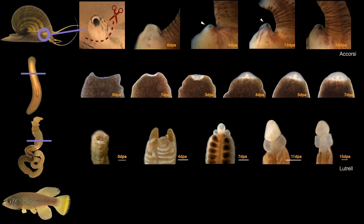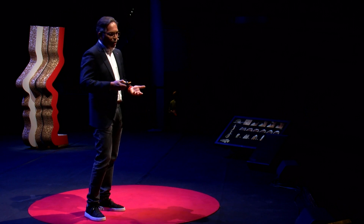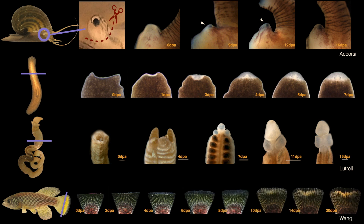Looking at a closer organism: this is a fish that comes from the savannahs of Mozambique in Africa. These animals are vertebrates, just like you and me. They can lose appendages like their tail, for example, and grow it back within a very short period of time. Here you see this tail of the killifish regenerating in approximately 20 days post-amputation.